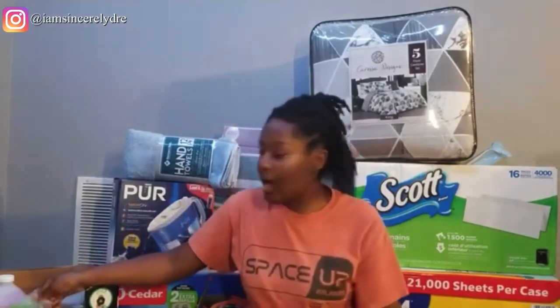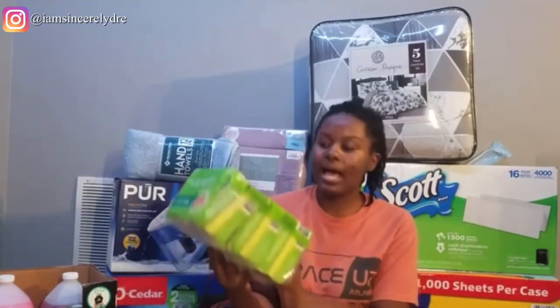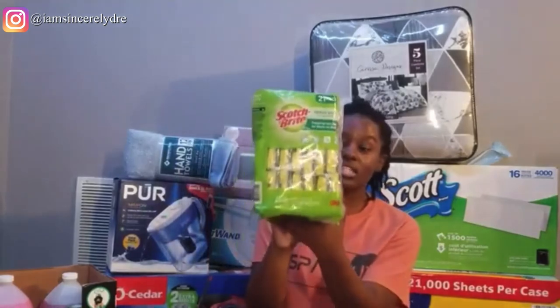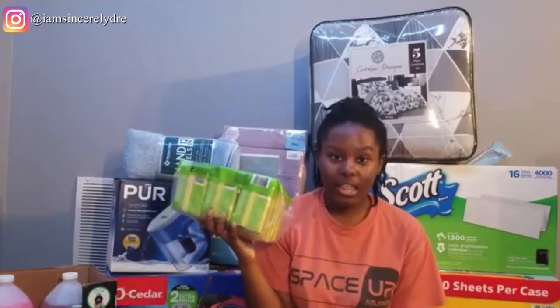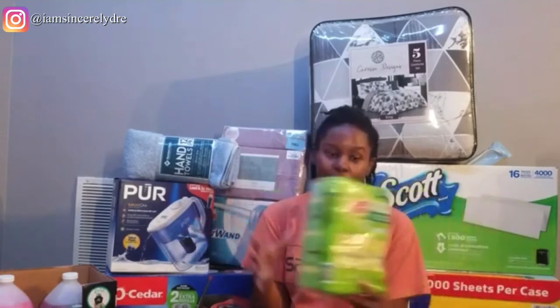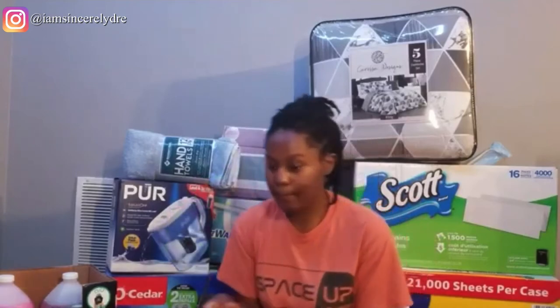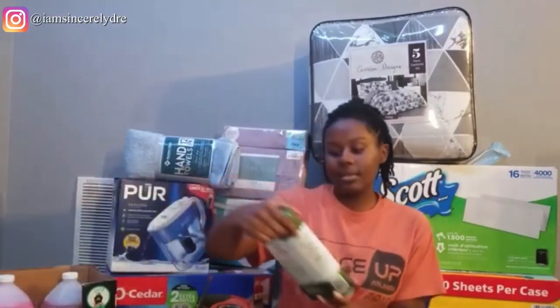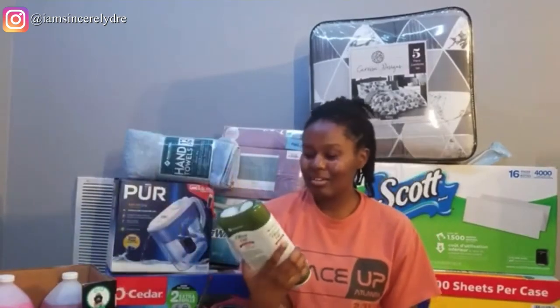The next thing is from BJ's — it's a big wholesale store, kind of like Sam's and Costco. I just got a whole lot of sponges. It comes with 21 in the pack, so I'll be set for basically the rest of college. I got a whole bunch because why not save money on it, and since I'm going to be washing dishes, of course I need sponges. From Sam's Club I also got some cooking spray, because of course you're going to need cooking spray.